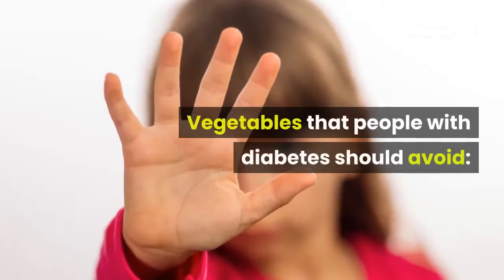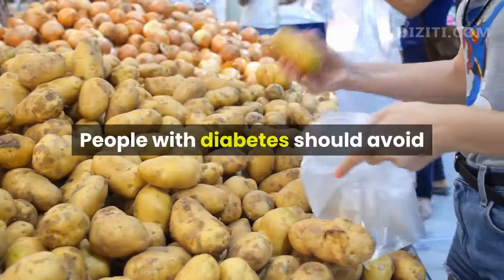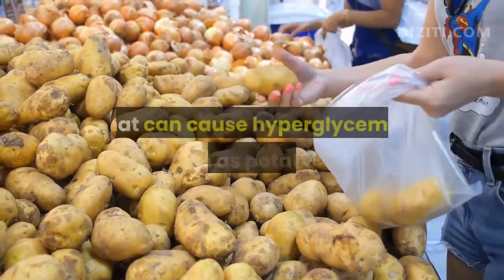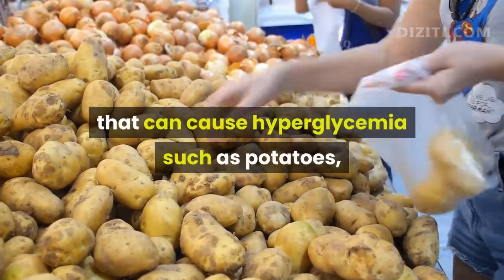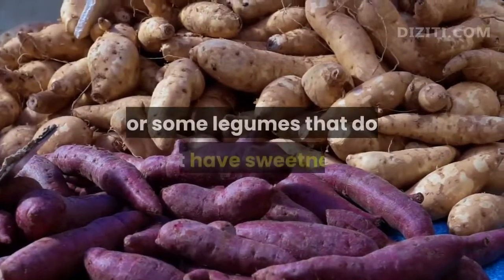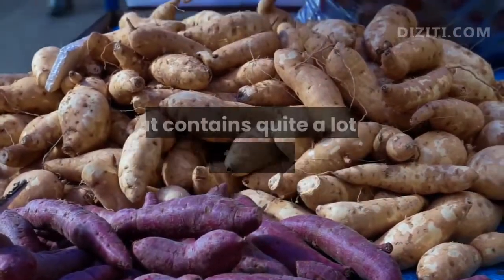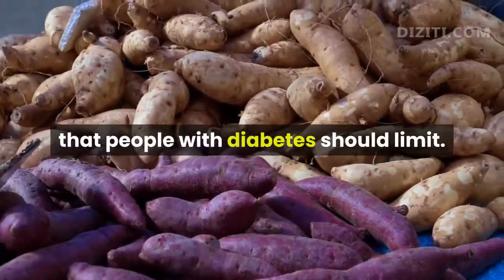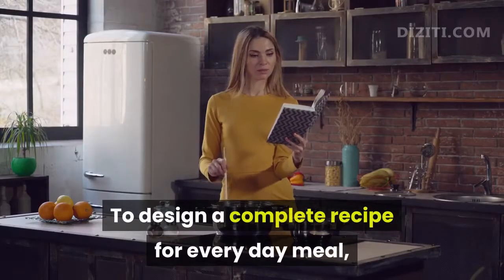Vegetables that people with diabetes should avoid. People with diabetes should avoid or limit the use of some high-carbohydrate vegetables that can cause hyperglycemia, such as potatoes, sweet potatoes, yam, yams, etc. Some legumes that are not sweet but contain quite a lot of starch are also foods that people with diabetes should limit.